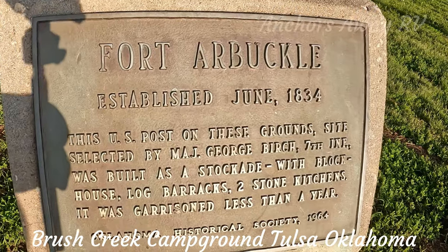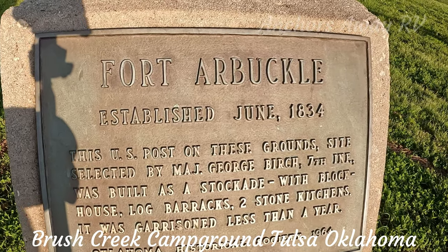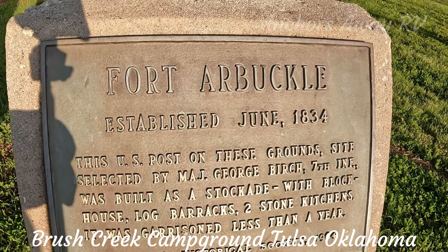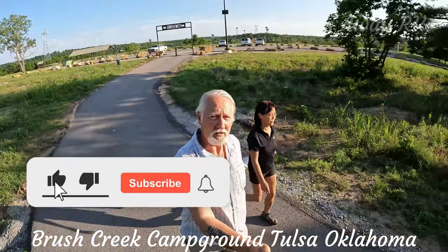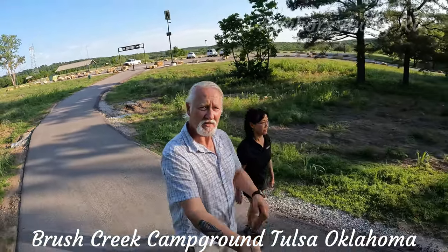This is an interesting little inscription — apparently Fort Arbuckle was established here in 1834 and was only operational for one year. Okay guys, that's our campground review for Brush Creek. Hope you enjoyed the video, see you next time!